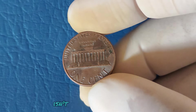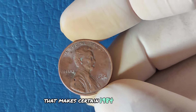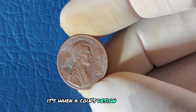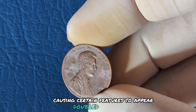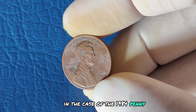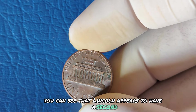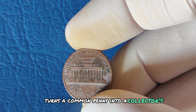The real star of the show here isn't just the lack of a mint mark — it's a minting error that makes certain 1984 pennies incredibly valuable. Have you ever heard of a double-die error? It's when a coin's design is accidentally struck twice, causing certain features to appear doubled or distorted. In the case of the 1984 penny, the doubling is most noticeable on Lincoln's ear. If you take a close look, you can see that Lincoln appears to have a second earlobe. This doubling error turns a common penny into a collector's dream.